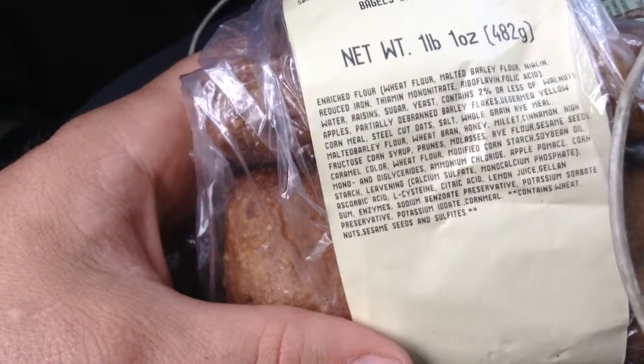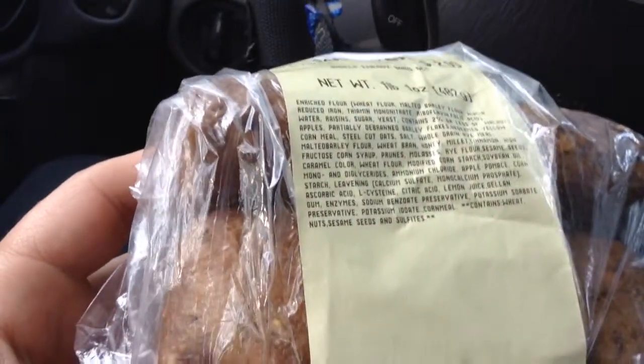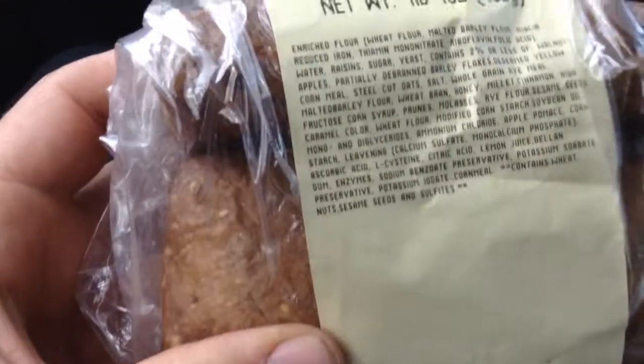Walmart does it with Sam's Club, Safeway, others do it. It's something that I would say do not even take a first bite of. If you try it, you're going to want to try a few of them. Then you'll hate yourself for it, like I do.